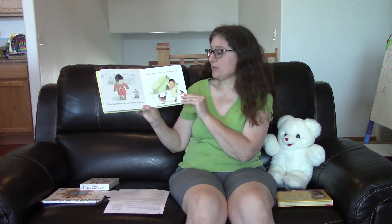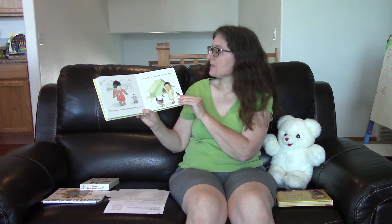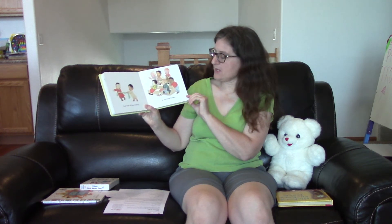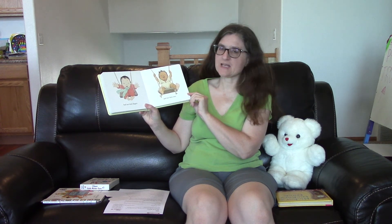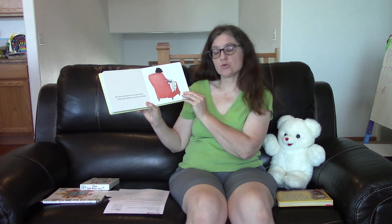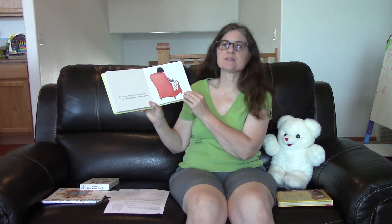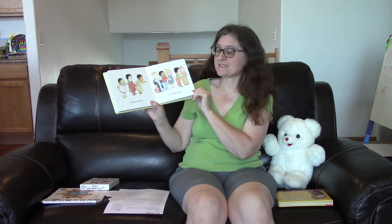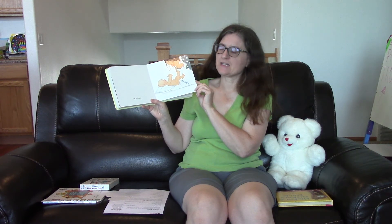There was one little baby who was born on the ice and another in a tent who was just as nice. And both of these babies, as everyone knows, had ten little fingers and ten little toes. And three little kisses on the tip of its nose.